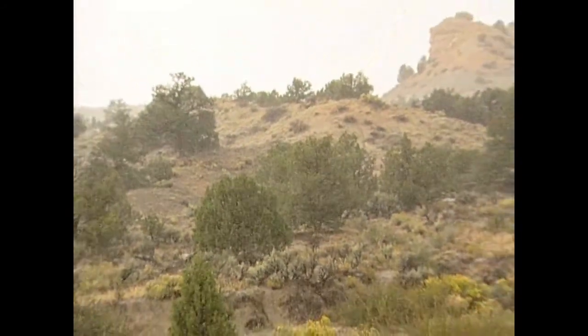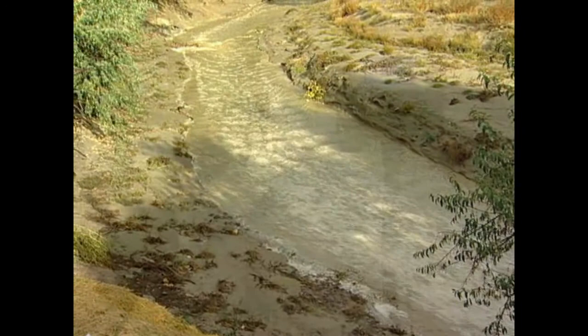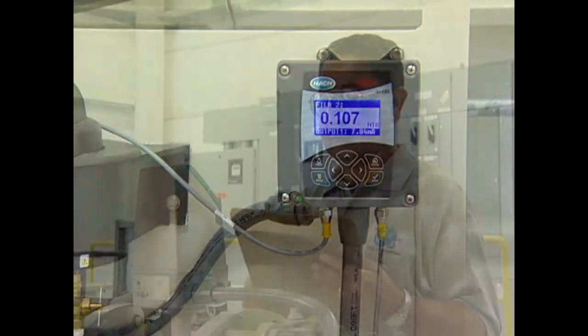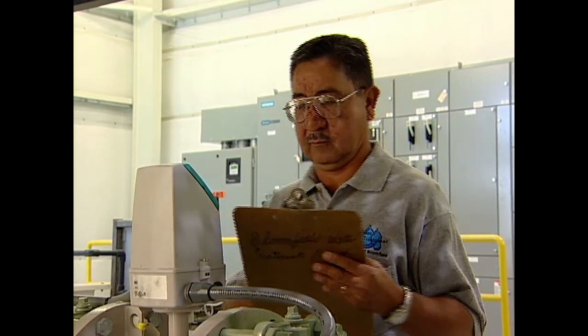During heavy rains and runoff, we can get what they call flashy water — 400 NTUs. The system has handled those NTUs quite easily. The operators like it very well because it's user-friendly, and they're happy with it.